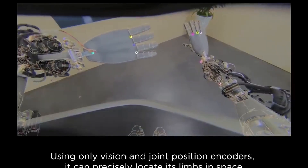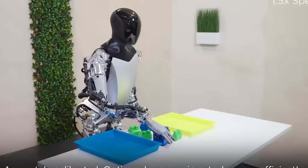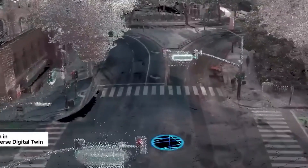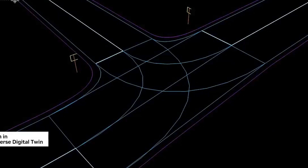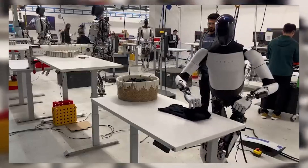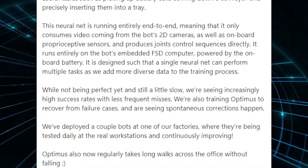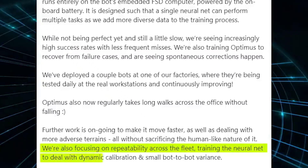This isn't just about advanced machinery — it's about Tesla's end-to-end neural network, which encompasses everything from data intake to decision-making, powered by real-world AI. Tesla's Optimus is integrated with the full self-driving software found in its electric vehicles, but unlike full self-driving updates, Optimus software updates require a subscription. Each update significantly expands Optimus's capabilities, from simple tasks like picking up and folding a shirt to more complex actions. According to Milan Kovac on X, Tesla is making strides in Optimus's software system, continually enhancing its utility and performance. We're focusing on repeatability across the fleet, training the neural net to deal with dynamic calibration and small bot-to-bot variants.